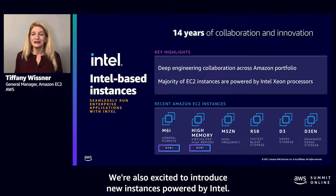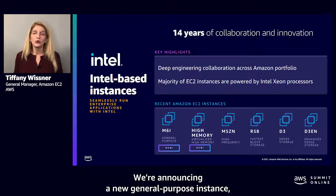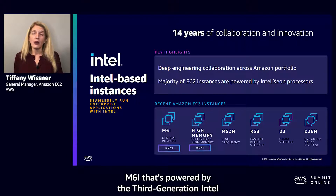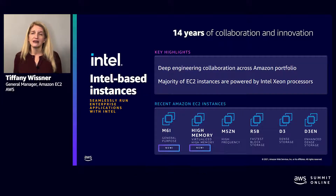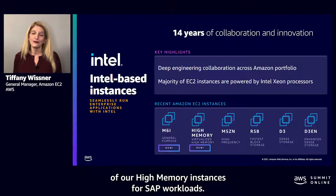We're excited to introduce new instances powered by Intel. We're announcing a new general purpose instance, M6i, that's powered by the third-generation Intel Xeon scalable processors, as well as a virtualized version of our high-memory instances for SAP workloads.